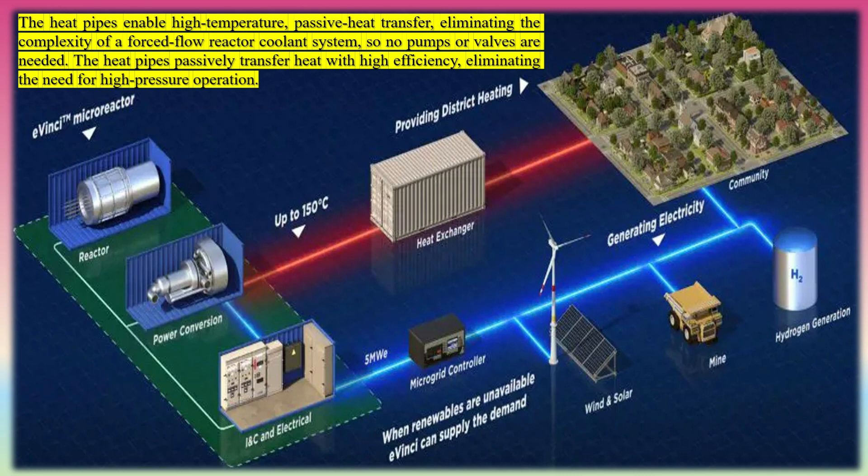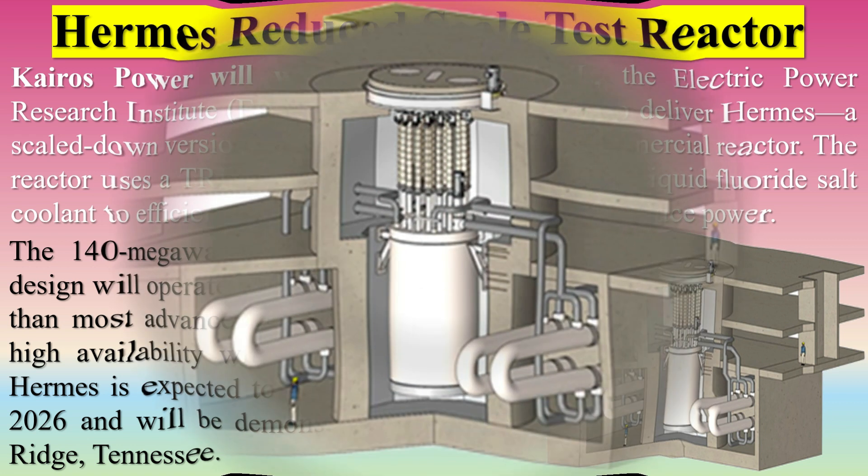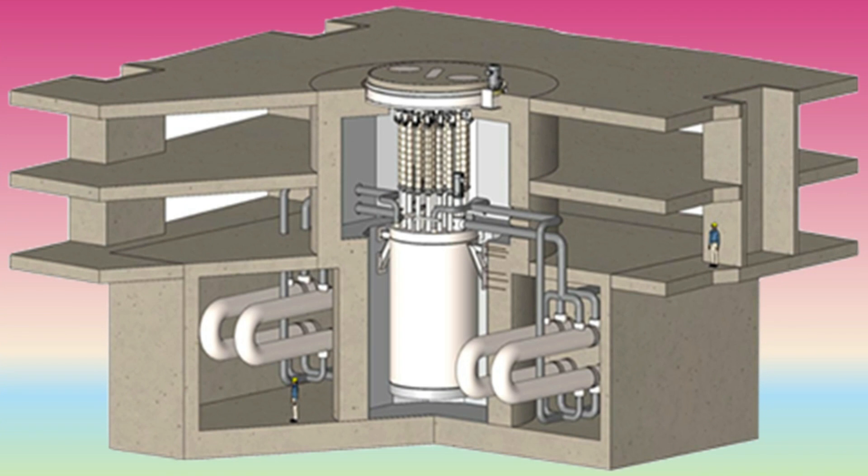The heat pipes enable high-temperature passive heat transfer, eliminating the complexity of a forced-flow reactor coolant system — so no pumps or valves are needed — and passively transfer heat with high efficiency, eliminating the need for high-pressure operation. Kairos Power will work with ORNL, INL, the Electric Power Research Institute (EPRI), and the Materion Corporation to deliver Hermes, a scaled-down version of the company's KP-FHR commercial reactor. The reactor uses a TRISO-fuel pebble bed design with a liquid fluoride salt coolant. The 140 MWe commercial design will operate at lower temperatures than most advanced reactors and offers high availability with online refueling. Hermes is expected to be operational in 2026 and will be demonstrated in Oak Ridge, Tennessee.